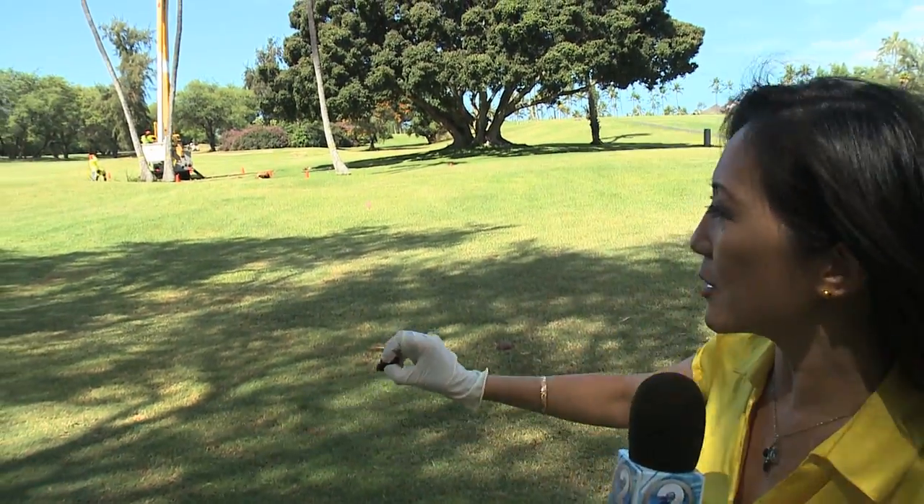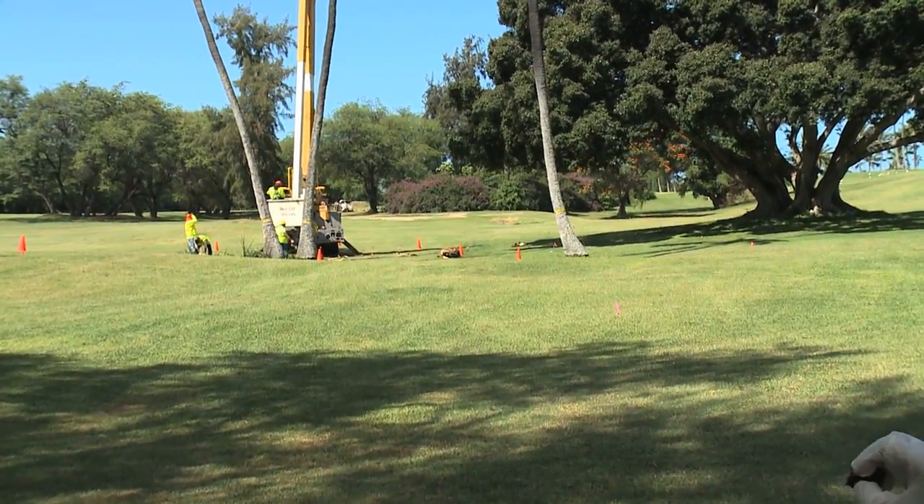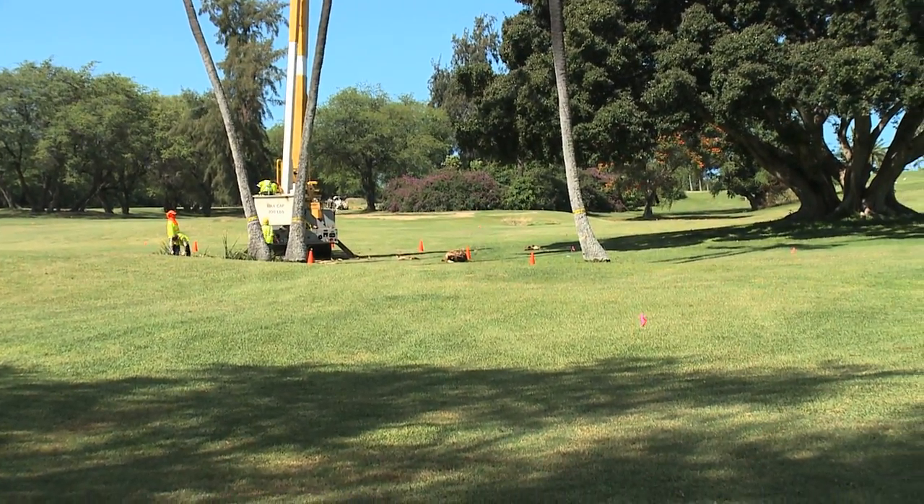In fact, as you can see behind me, after the trees are cut down, workers go through the fronds to look for any live insects that might be inside.